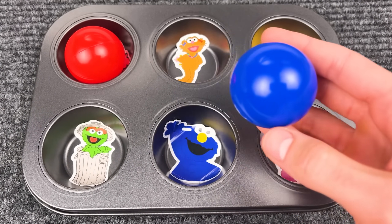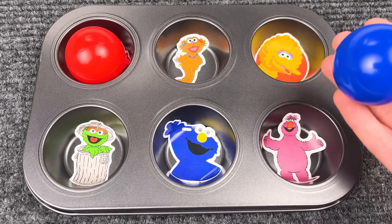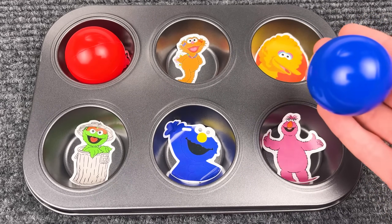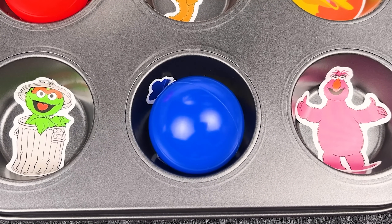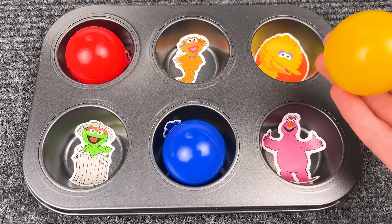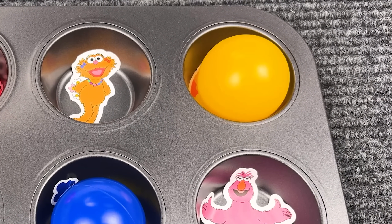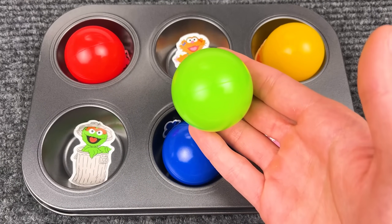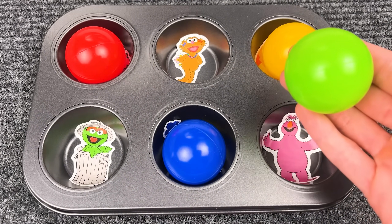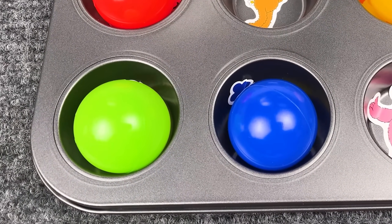Now we have a blue ball! Who do you think wants to play with it? Yeah, that is the Cookie Monster! Because he's blue! Yellow ball! Let's see who wants the yellow ball — yeah, Big Bird! Because Big Bird is yellow! Now we have a green ball! Who wants the green ball?